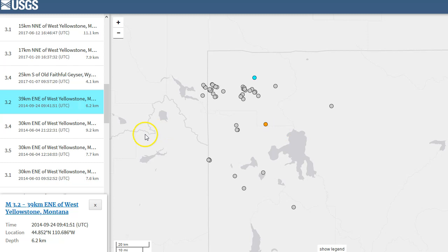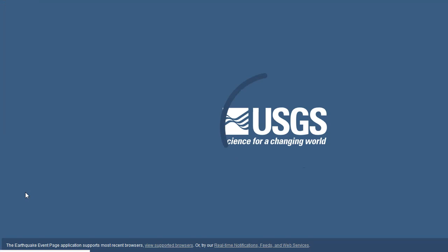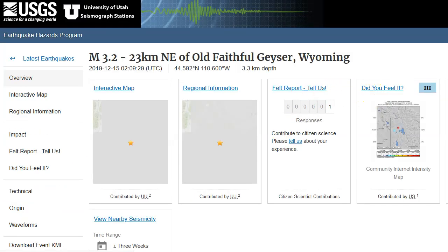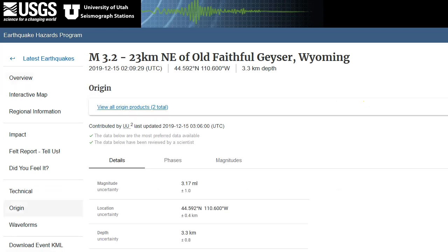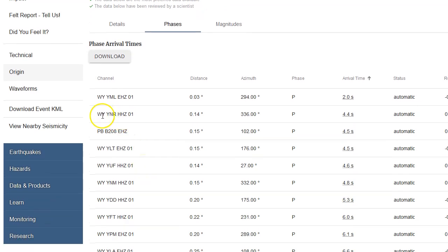Let's take a look at the waveforms. For the most recent earthquake, let's look at the seismic stations reported by USGS and take a look at the waveforms of those events. Let's click origin, go to phases, arrival time. Like I thought, YML was the closest seismic station, with YNR at Norris being the second closest, borehole 208 being the third closest, and YLT being the fourth. We're going to take a look at YML in SWARM and these four stations in the seismic program.